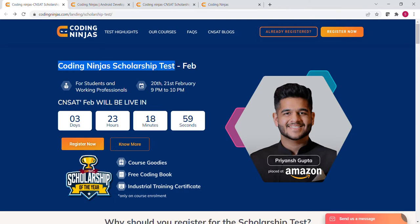Coding Ninja offers courses from the basic to the advanced level in programming languages like C++, Java, Python and so on. These courses are designed and developed by engineers from Facebook, Amazon and Stanford University, which is why these courses are premium.